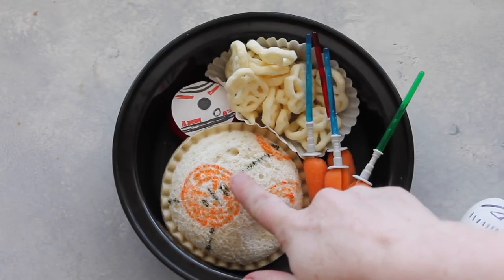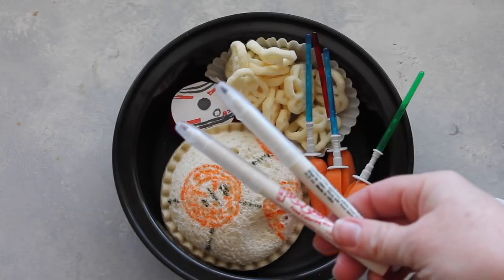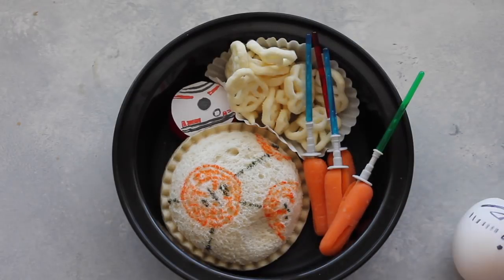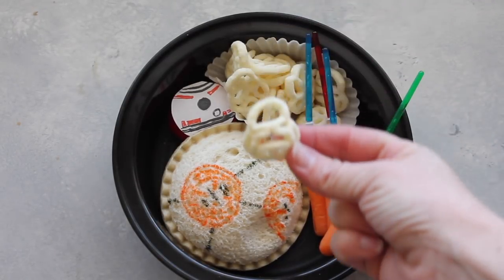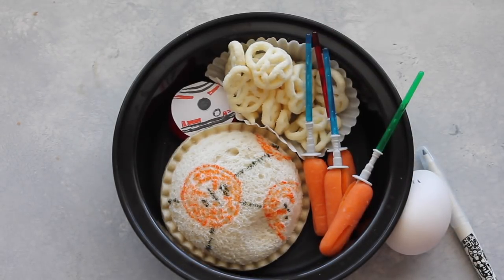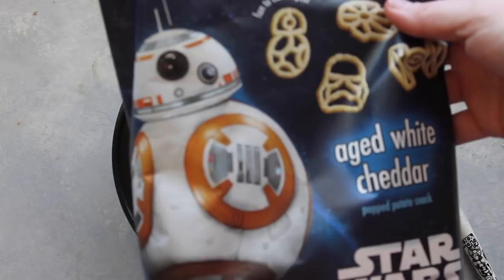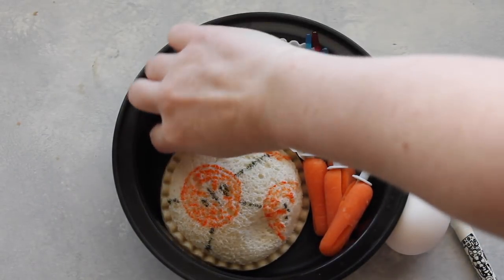BB-8's stomach is an Uncrustable — you can find that in the freezer section at any grocery store. I drew on him with edible markers that I also found on Amazon and will link below. Next are these little BB-8 pop chips that I found at Target. My kids were laughing at me because when I found them I literally did a little happy dance — BB-8 is our favorite at our house.